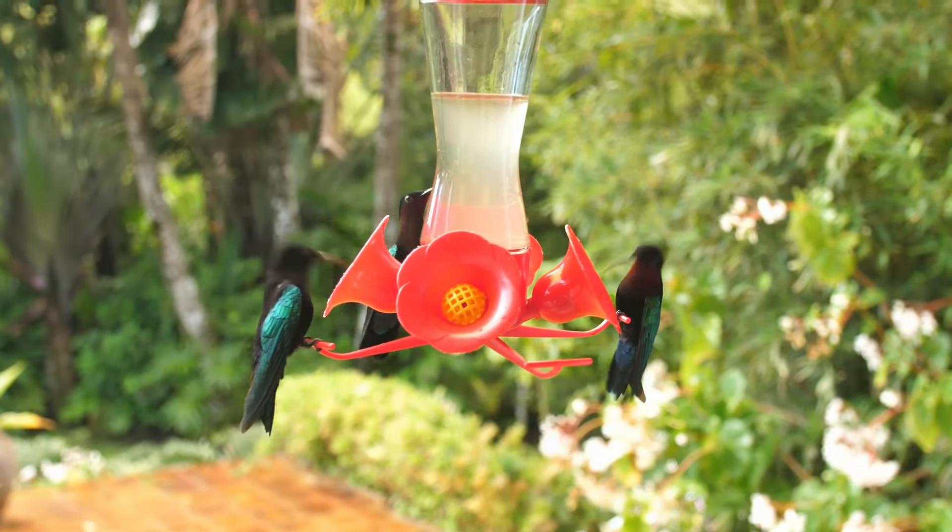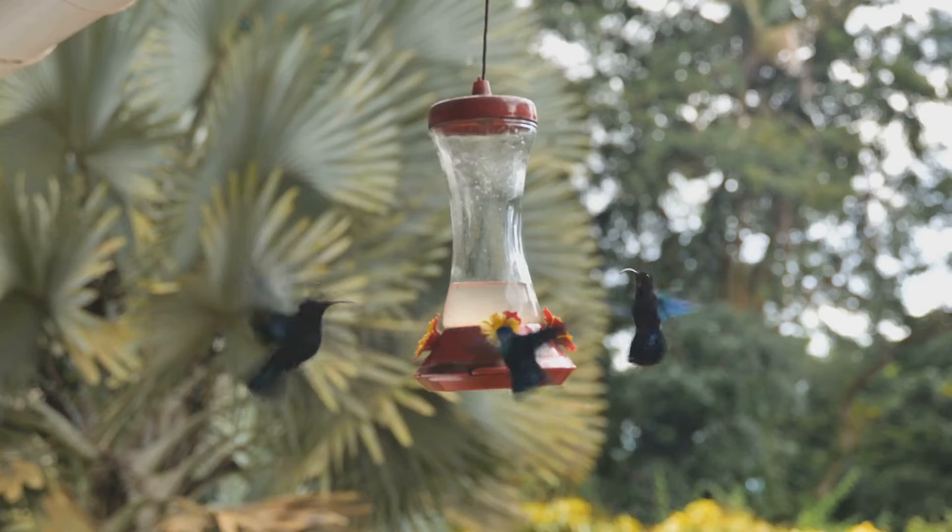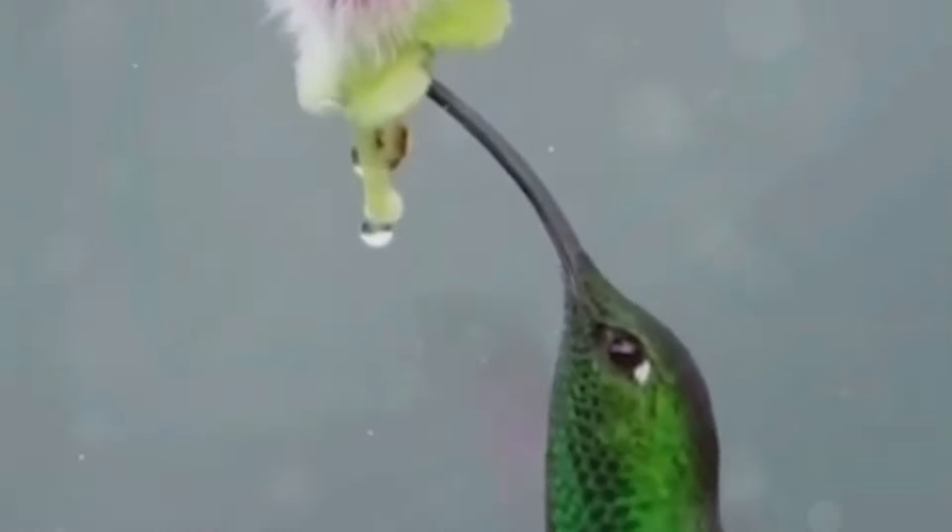Hummingbirds and flowers have co-evolved. They can remember which flowers they visited and when the nectar will be replenished.